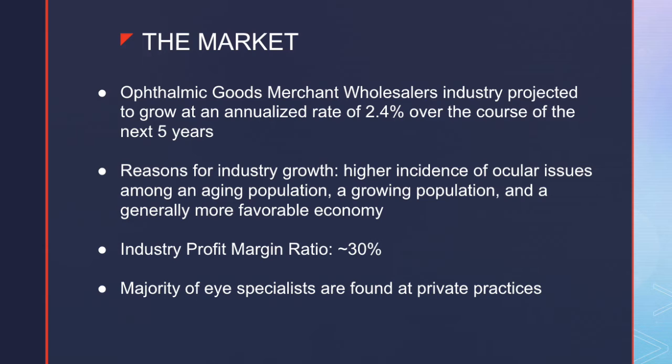The market we are approaching is the ophthalmic goods merchant wholesaler industry, which is projected to grow at an annualized rate of 2.4% over the course of the next five years. One of the reasons for this industry's growth is higher incidence of ocular issues among aging populations — for instance, cataracts, optic nerve disorders such as glaucoma, and retinal disorders. The industry profit margin ratio is around 30%, and the majority of eye specialists are found at private practices.